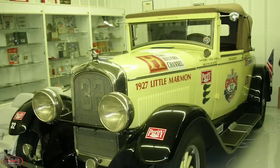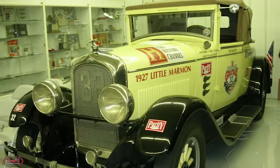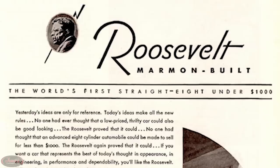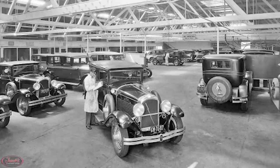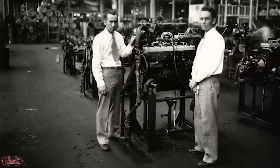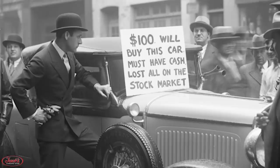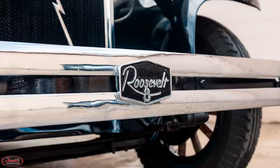Fast forward a few years to 1927, when the shorter wheelbase Little Marmon was unveiled and became an immediate success. The Roosevelt came along two years later in 1929 and was the world's first eight-cylinder car with a price tag of under $1,000. Unfortunately, with the Roosevelt's lower price tag, the company had to build much higher quantities in order to turn a profit, and when the stock market crashed in 1929, it only furthered Marmon's sales issues. When the Great Depression hit, it drastically reduced the luxury car market, but Marmon didn't go down without a fight.